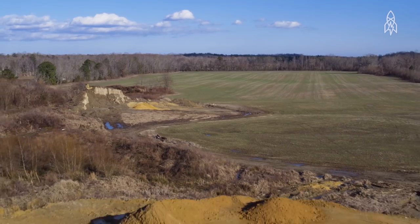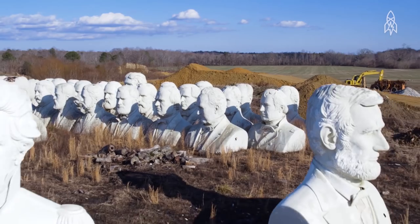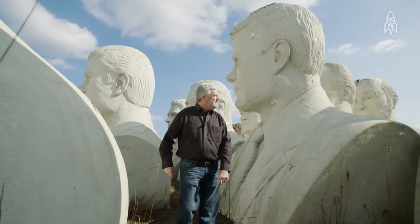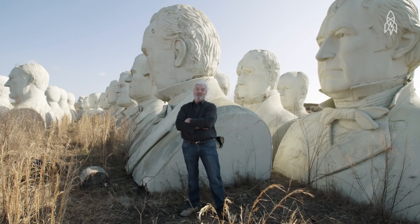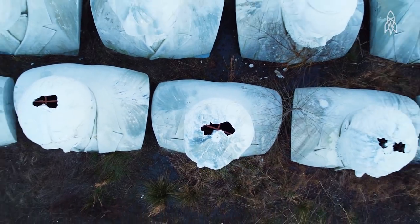Every day I turn off onto an old country road — it's about a mile from the presidents, but you can see them. And then you get up to them and you stand next to one and you go, man, these things are huge. How many people on earth can say they've got a collection of presidents in their backyard that you can see from space?